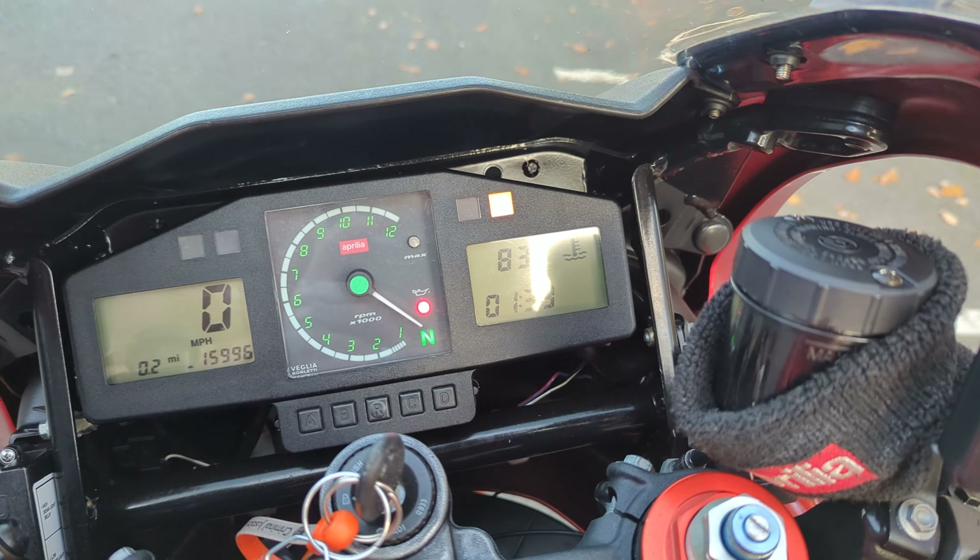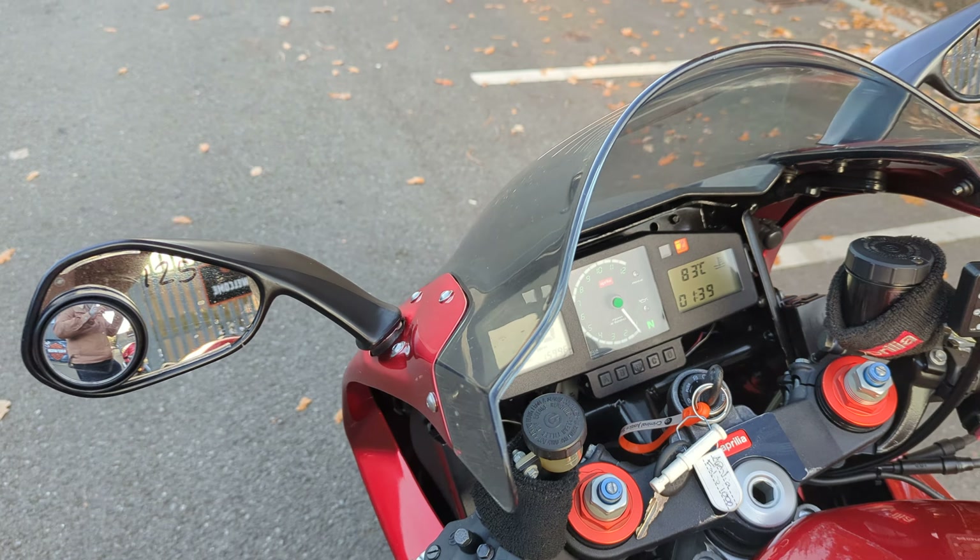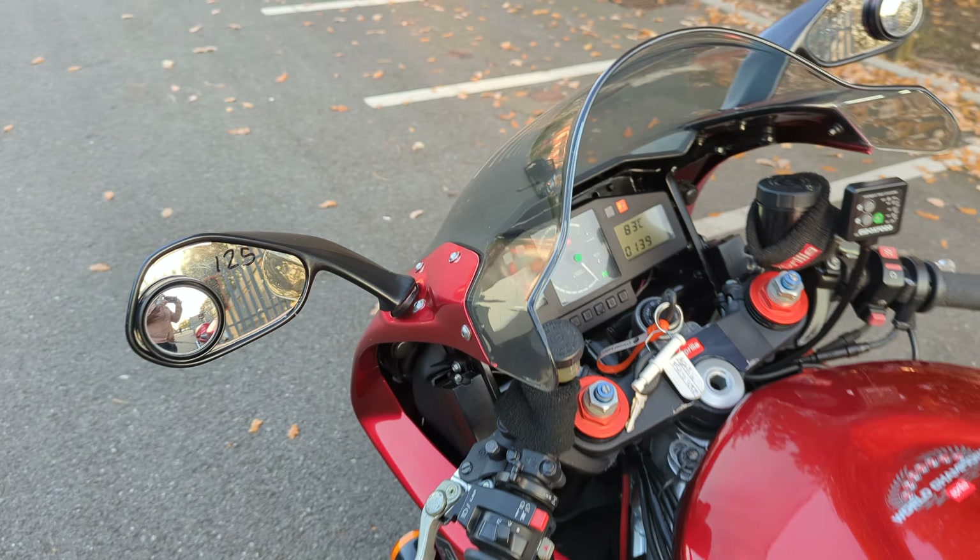I have warmed the bike up as you can see. I'm just going to step back and walk around the bike and let it tick over. Obviously on a cold November afternoon, it needs a little bit of warming up.